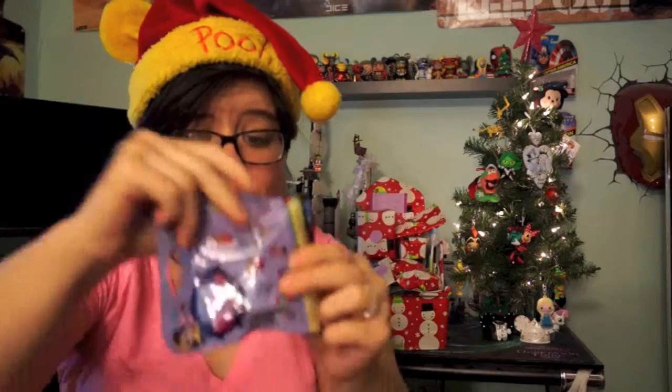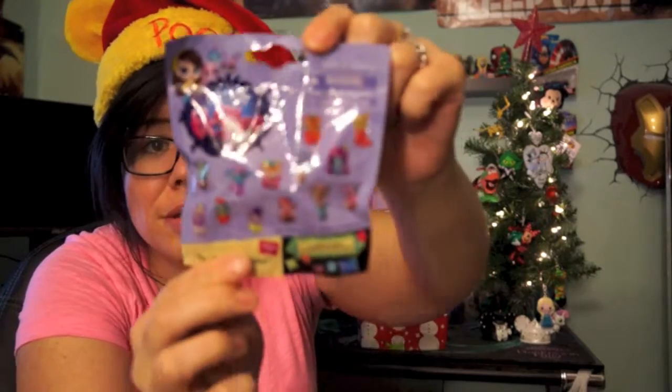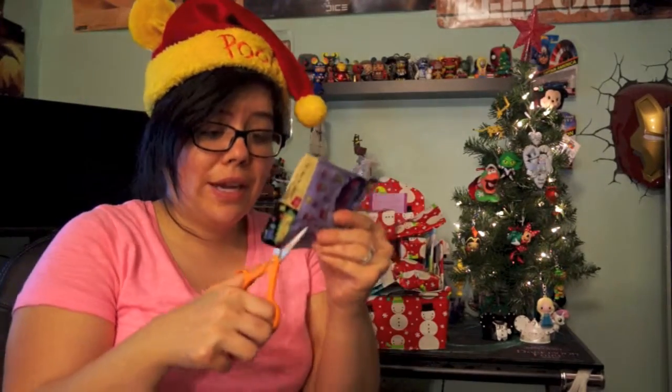I hope you guys are all enjoying this little series — it's really fun to do. We got a Littlest Pet Shop, and I believe this one is series two. Awesome! Again, Littlest Pet Shop — all the ones you can collect are on the back. I do have quite a few of these already, so sorry about that guys.